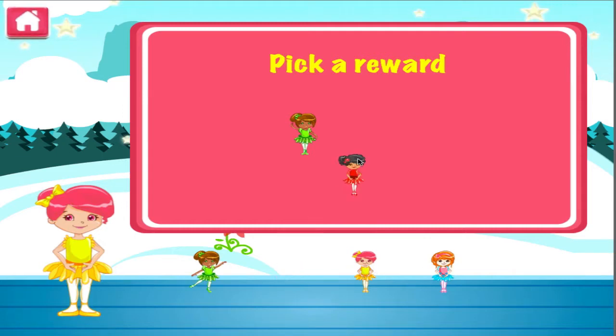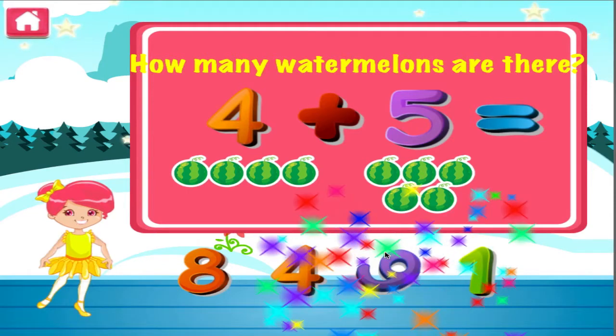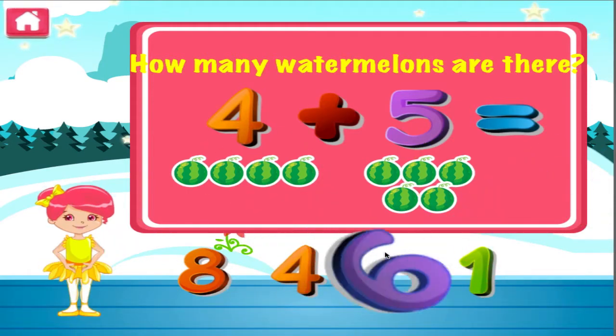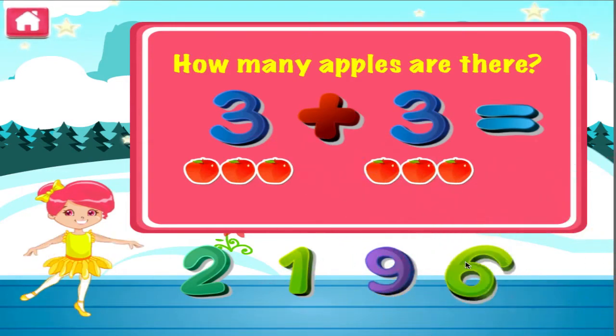Pick a reward. How many watermelons are there? Hey, you're really good at this. How many apples are there? Good job, that's another right.